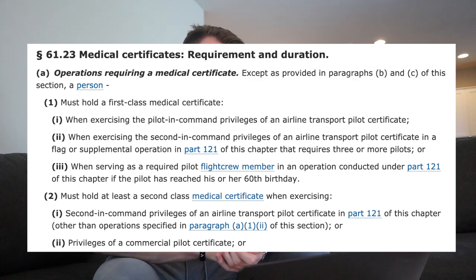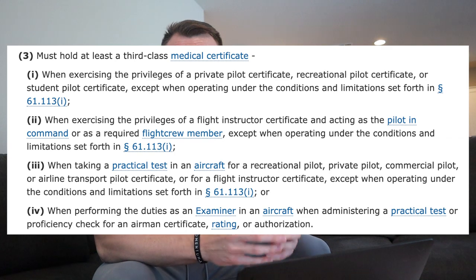So who needs a medical? According to FAR 61.23, that will outline all the different pieces of who needs a medical, all the requirements, everything to do with medicals. There are different ratings as a pilot — airline transport pilots, commercial pilots, and private pilots. The main ones are private, commercial, and ATP. If you're trying to get your private pilot certificate, you need a third class medical. A third class medical is a little bit less restrictive than the second or first class. The second class is what you'll need if you're going to be a commercial pilot exercising commercial privileges. A first class medical is required if you're going to be exercising ATP privileges.